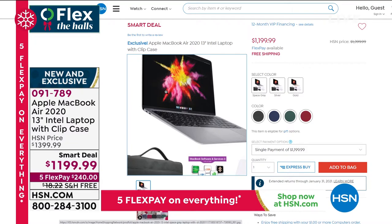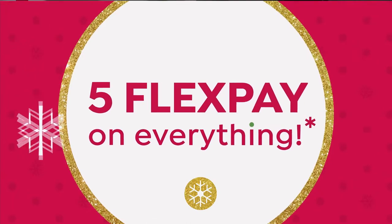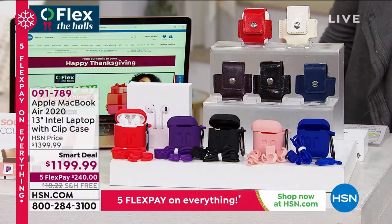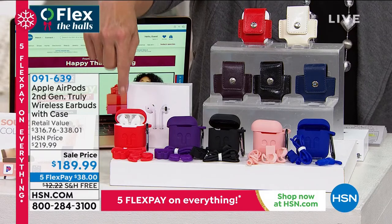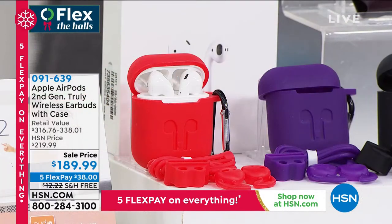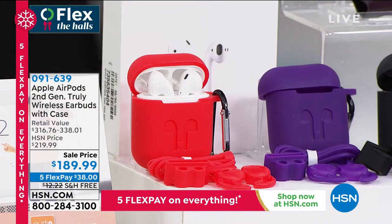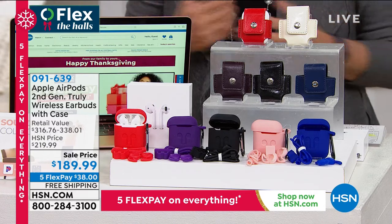Our first item up: of all the items we do here at HSN when it comes to headsets and wireless, the number one best-selling is this guy right here — the famous Apple AirPod. I have AirPods — they got them for me for work, and I had never tried them before. Boy, it's like night and day. It's like black and white television to Technicolor TV. It's so dramatically different when you have AirPods.